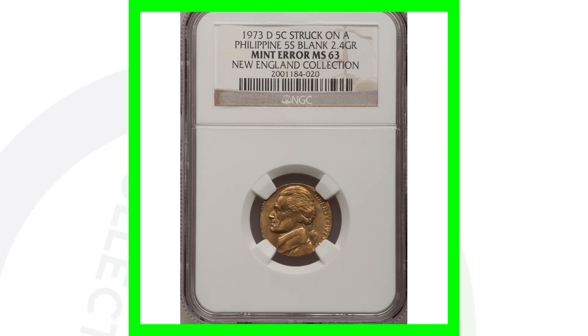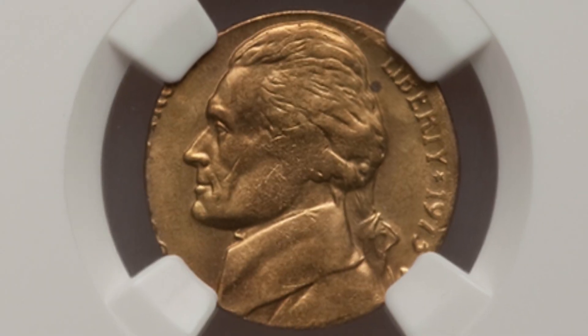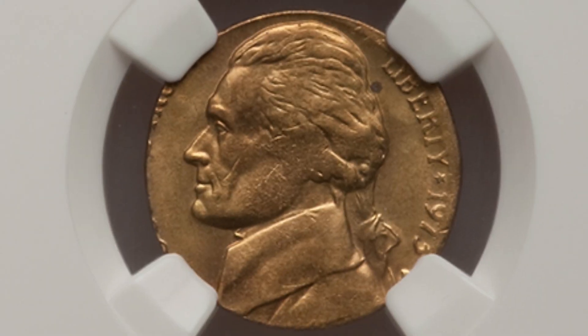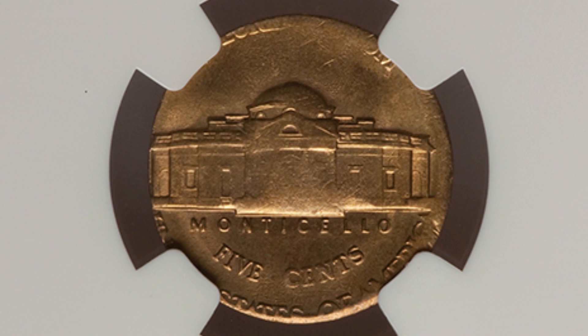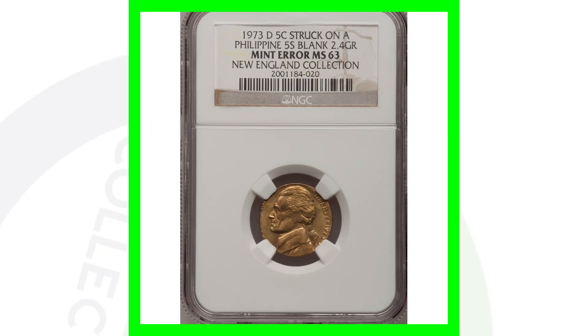This 1973-D Jefferson nickel is super cool — it was struck on a Philippine five centimos blank planchet, meaning it was struck on what was supposed to be a Philippine coin. That's why it has that goldish color to it. This error coin sold for over $450.